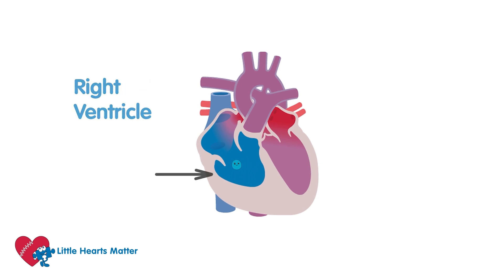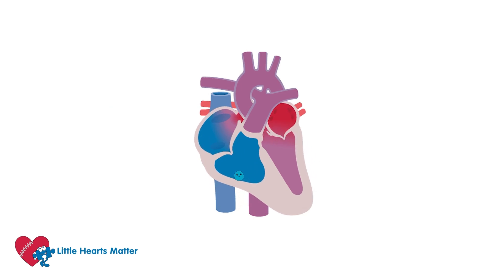This ventricle then squeezes. In a normal heart, George would pass through another door called the pulmonary valve, into the pulmonary artery and up to the lungs. In this heart, the pulmonary valve has not grown properly, so George can't go this way. He has to find another way out of the right side of the heart.